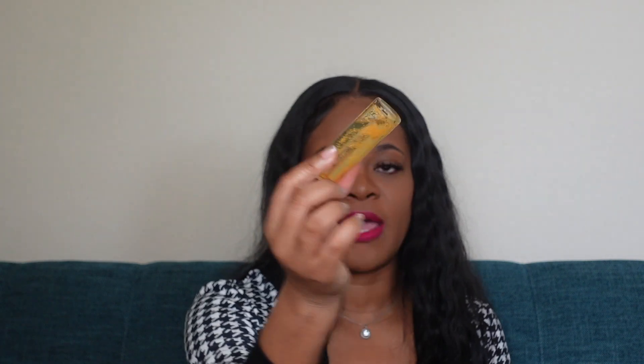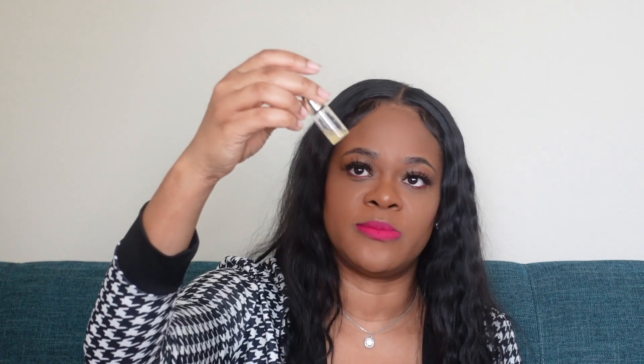The next skincare item is the Guerlain Youth Watery Oil. You see those little beads in there — those are honey beads. I learned of this product through buying a fragrance off of the Guerlain website. I think at the time I had gotten Spiritueuse Double Vanille and I got to pick two items or something like that. I fell in love with this and I was running out of it, but it's expensive.